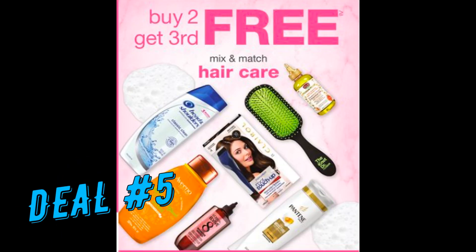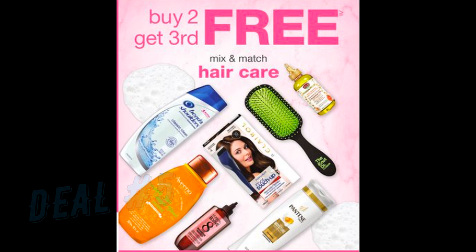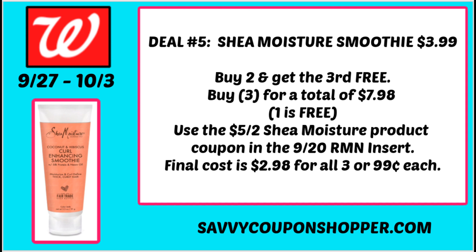Deal number five is a hair care deal. Hair care is buy two, get the third free this week, and we have insert coupons to use. Remember, with buy two get the third free, you can use coupons on the two products you're purchasing but not on the freebie. A great deal if your store has them is the Shea Moisture Curl Enhancing Smoothie, priced at $3.99 each. Buying two and getting the third free gives a total of $7.98. Use the $5-off-two Shea Moisture coupon from the 9/20 RetailMeNot insert, making your final cost $2.98 for all three — just 99 cents each.